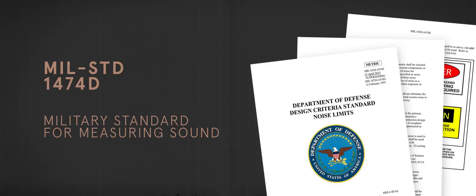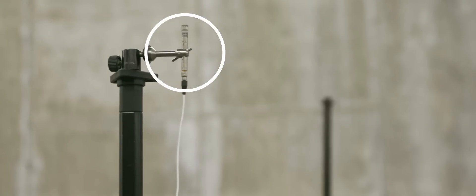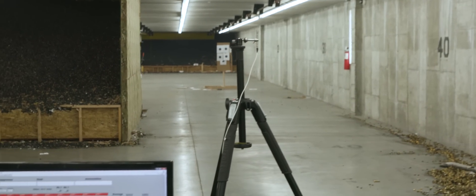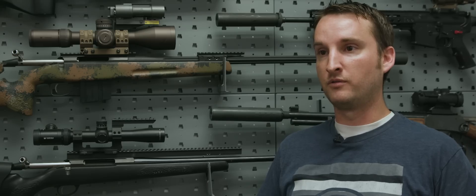MIL-STD 1474D is also used to test the sound levels of suppressors. It states that a microphone is to be placed one meter to the left and level with the muzzle, with the microphone oriented in an upward position, placed 1.6 meters off the ground. Once this is all set up and ready to shoot, we go to our computer and start our sound testing software, which captures and calculates things automatically for us.